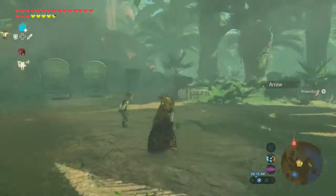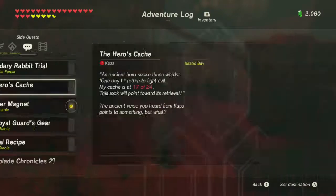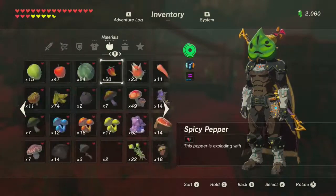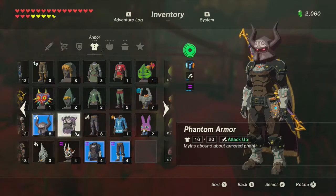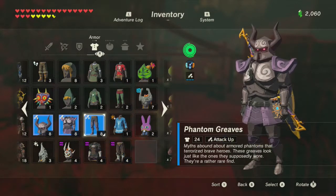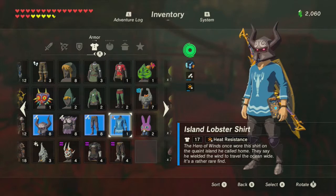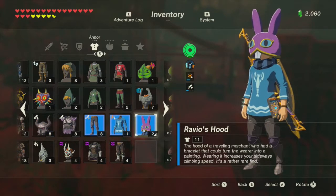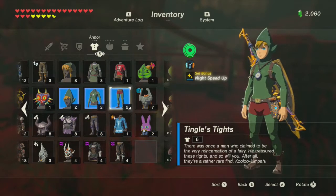Hey guys and gals, I'm Pal and welcome back to The Legend of Zelda: Breath of the Wild. When we last left off we acquired so much gear. Let's reorganize: firstly the phantom gear which gives attack up three, then the island lobster shirt with heat resistance, and Ravio's hood which lets us climb sideways on walls faster - very thematic.